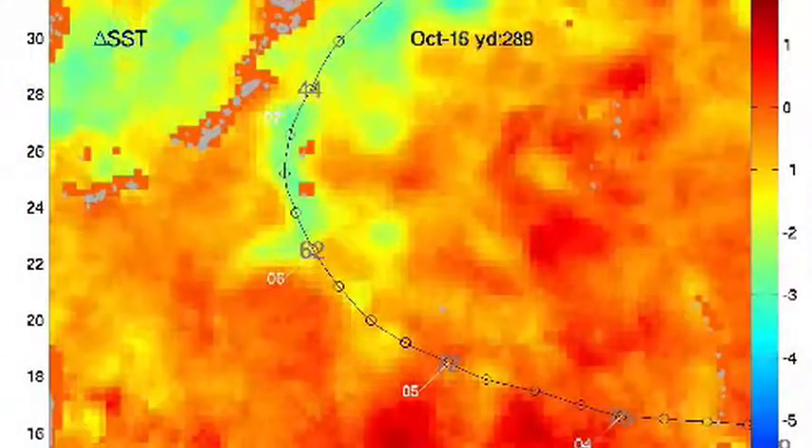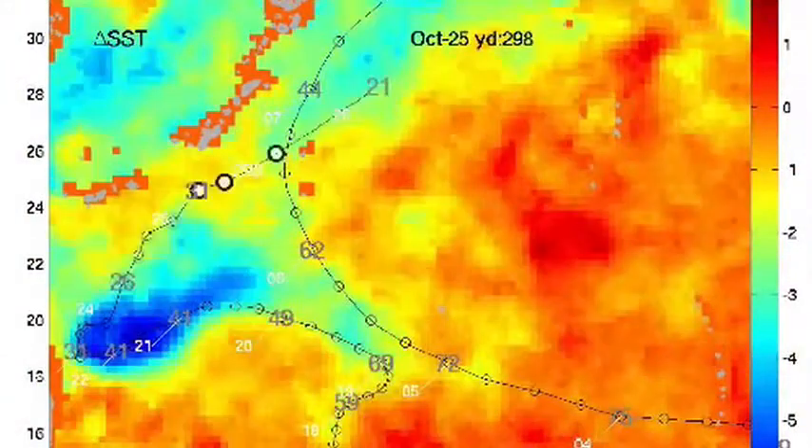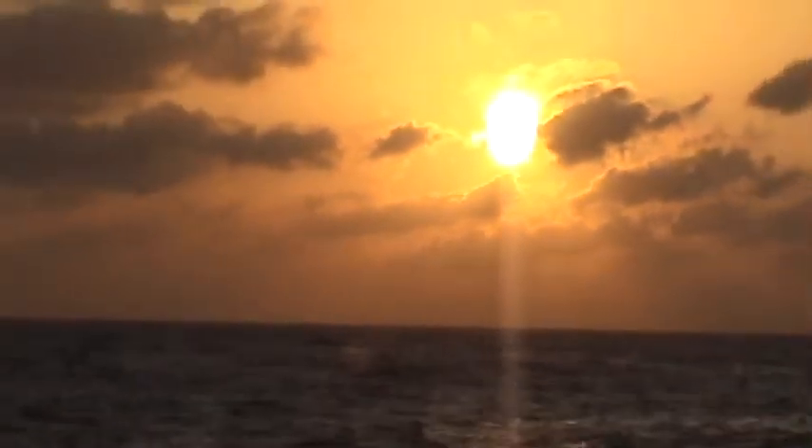Typhoons leave visible scars in the ocean. The warm ocean water that energizes typhoons is only a thin layer on top of a deep, cold ocean. The typhoons' winds and waves mix these layers, churning the cold water to the surface.